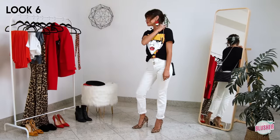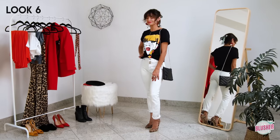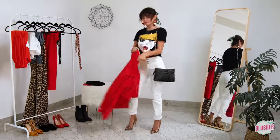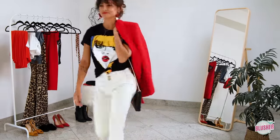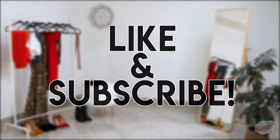I had so much fun putting these outfits together. I hope you are inspired to try something new and bold. I'd love to know what you'd like to see in the next video, so please comment below. Also if you haven't yet, subscribe to our channel for more fashion and beauty tips. Thanks for hanging out with me and I'll see you next time on Blusher Fashion.